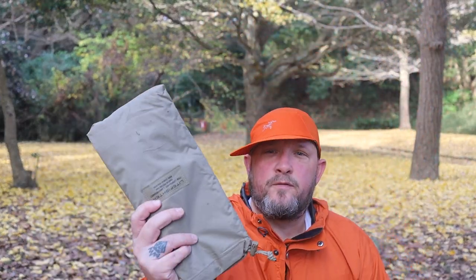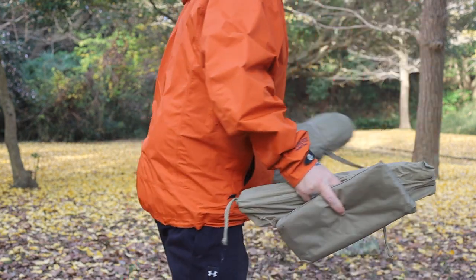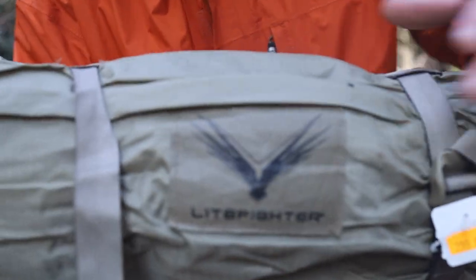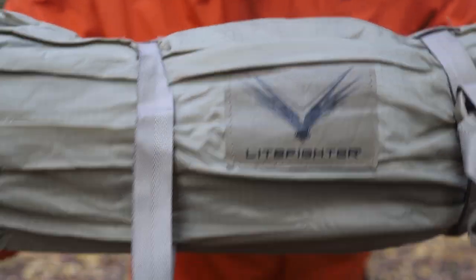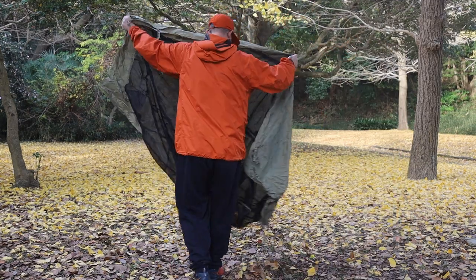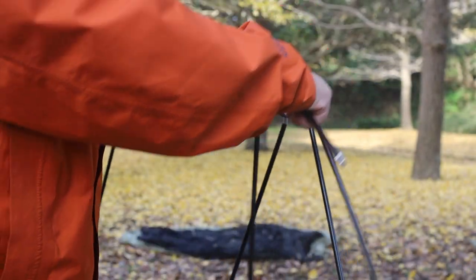Basically, you've got the main tent here, the footprint, stakes, and the tent poles. I'm not going to set up the footprint today since I'm not actually camping, but I'll set up the rest of the tent. Here is the Lightfighter logo if you're unaware. This is a new tent for me — I haven't set it up, still got the tag on it. Basically one large piece you put together.